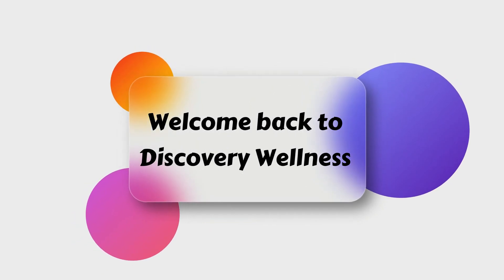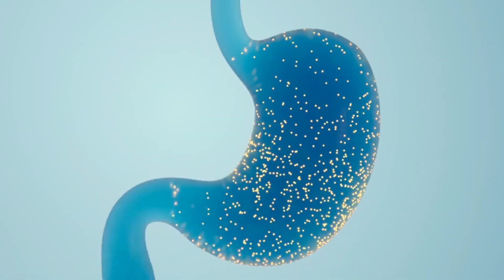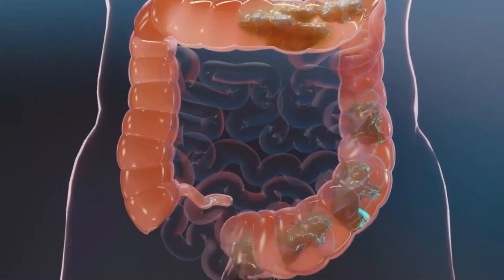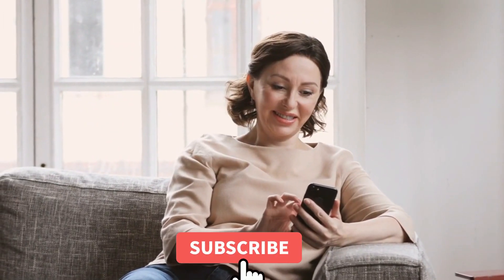Hey there, YouTube fam! Welcome back to Discovery Wellness. Today we're diving deep into a topic that affects so many people but often goes unnoticed: leaky gut syndrome. If you've ever experienced digestive issues, fatigue, or mysterious health problems, this video is a must-watch. We'll explore the symptoms, causes, and most importantly, how to heal your gut naturally. So hit that subscribe button and let's get started.